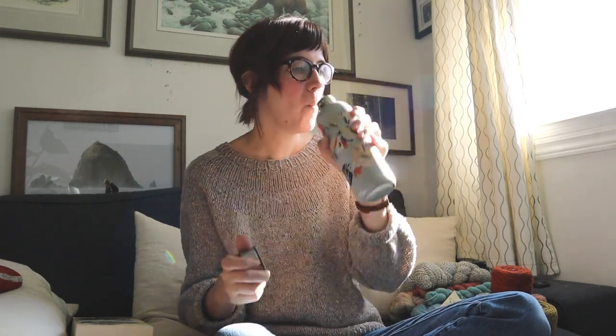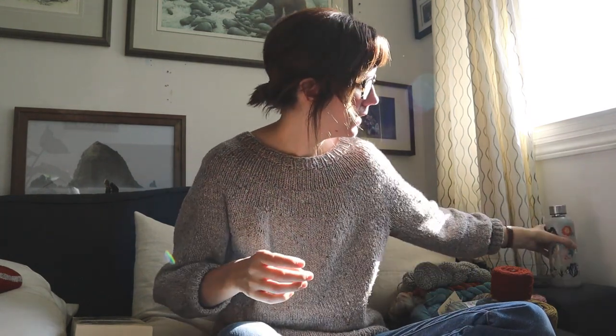I have three big sweater projects on the go, which I try not to do, but it's that time of year and I'm just anxious to have a bunch of really cozy sweaters to wear for winter. They're saying this winter is going to be a doozy. I live in Canada, so it kind of comes with being here.